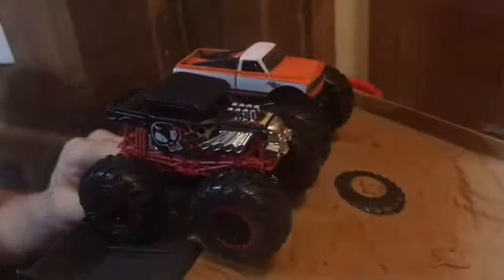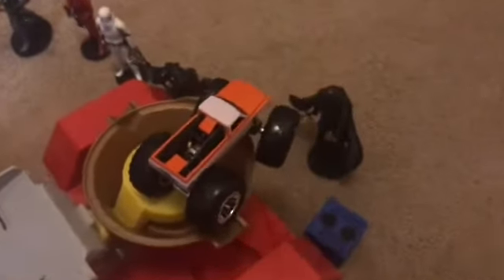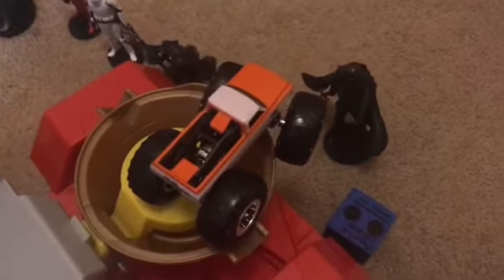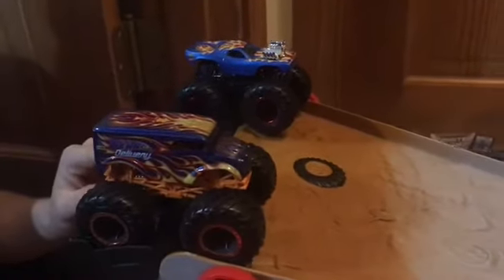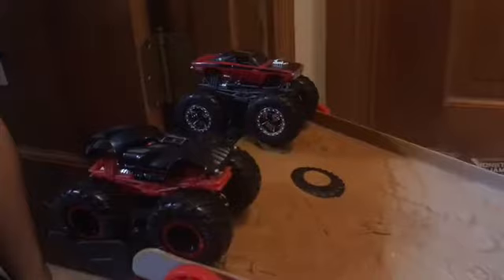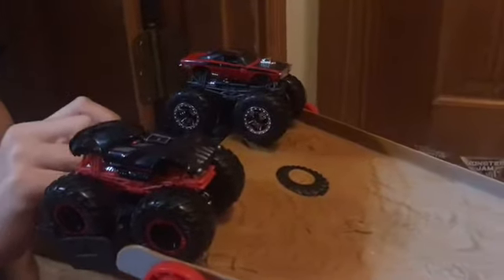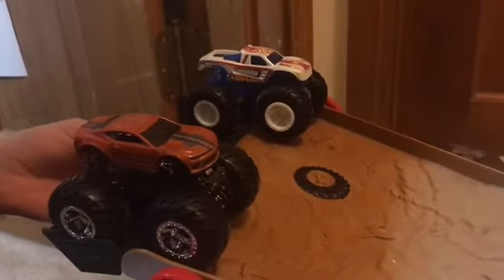First up is Pure Muscle versus Bone Shaker, and Pure Muscle is the first monster truck to get a point. Next up is Hot Wheels Delivery versus Roger Dodger, and Roger Dodger will get a point. Next up is Dodge Charger RT versus Darth Vader, and the winner is Dodge Charger RT.